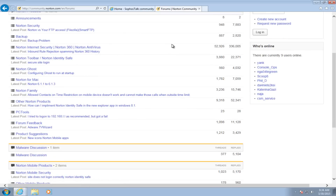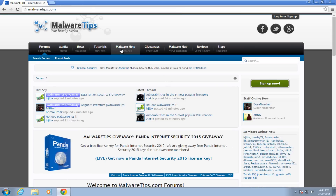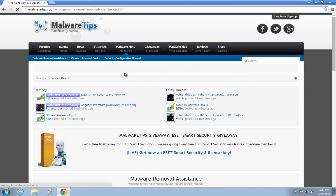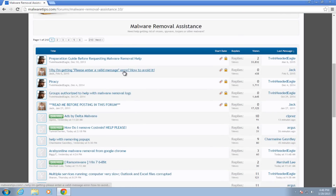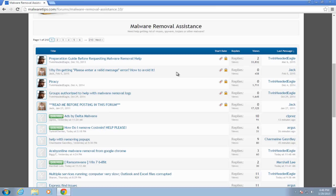There are also forums like Malware Tips that offer free malware removal advice and other tech tips. So if you are paying a lot of money in the hopes of getting advanced technical support and that's your main reason for paying for security software, it is something you should definitely reconsider.